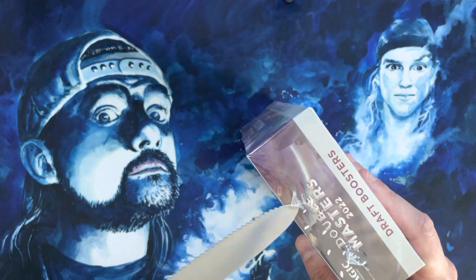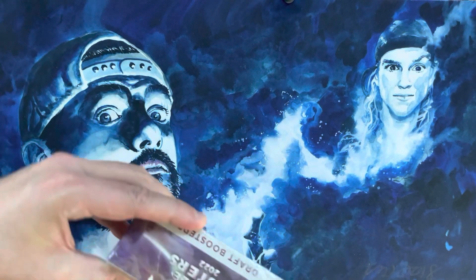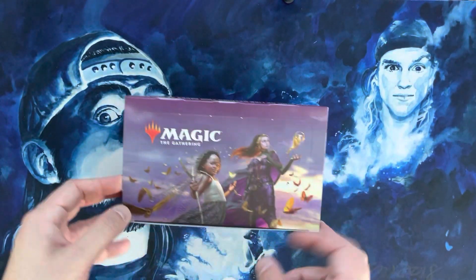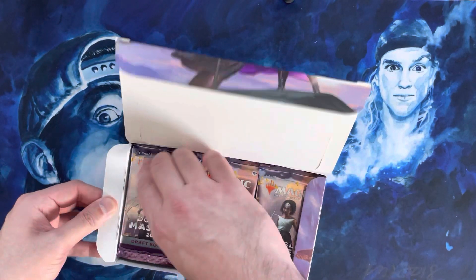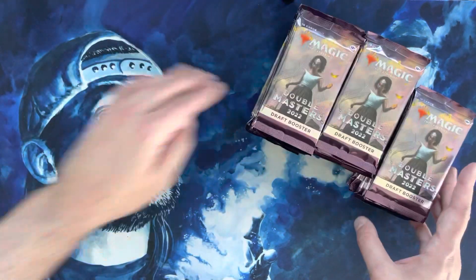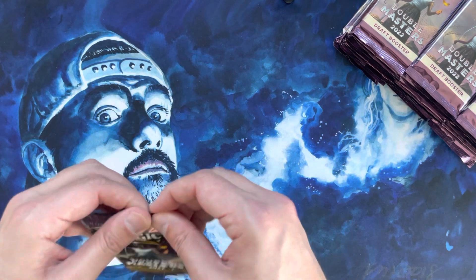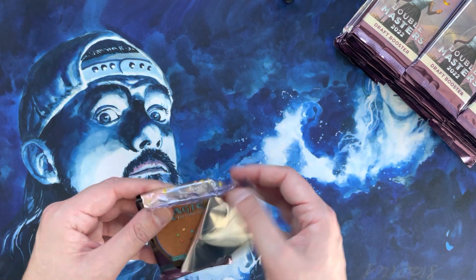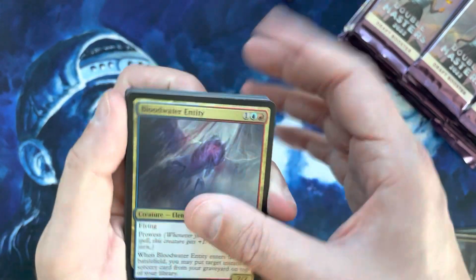Double Masters continues to hold pretty steady. As of filming, these boxes are sitting at around $310 per box market value. Singles are kind of where you'd want them for a Masters product — the desire behind a Masters product is to produce good meaty reprints that people want to absorb. The market has done a good job absorbing them. Some really high-end cards have seen a significant price dip. Boxes have stabilized around $300 to $310.